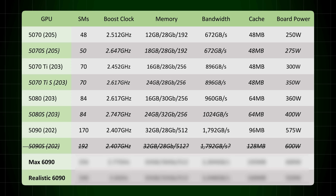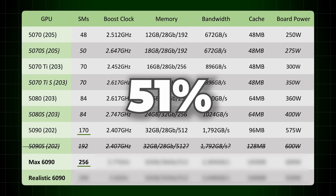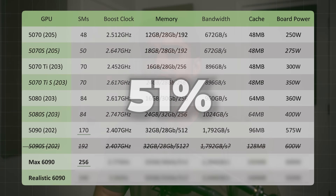Skipping ahead to the flagship RTX 6090 — in theory, based off the specs that were shown, we can expect 256 SMs, or streaming multiprocessors — you can think of them as the cores. Compared to the 170 on the RTX 5090, it's an enormous leap. How big of a leap? Well, 256 over 170 — that's actually nearly 51% more cores in theory over the RTX 5090.